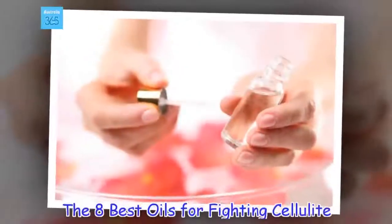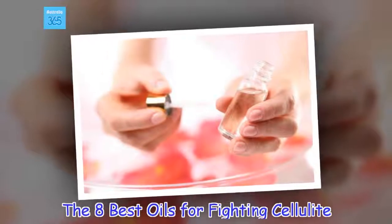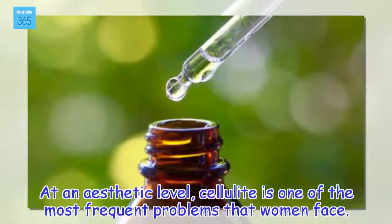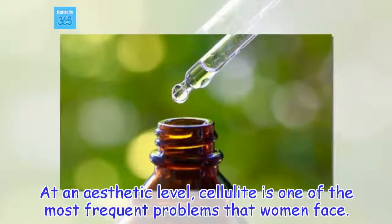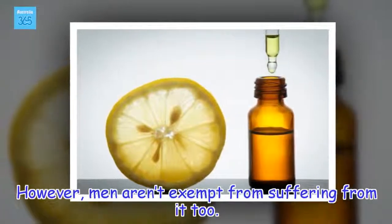The 8 Best Oils for Fighting Cellulite. At an aesthetic level, cellulite is one of the most frequent problems that women face. However, men aren't exempt from suffering from it too.